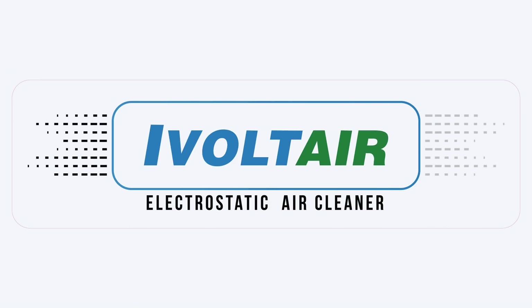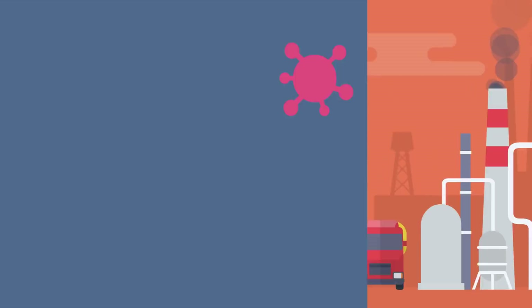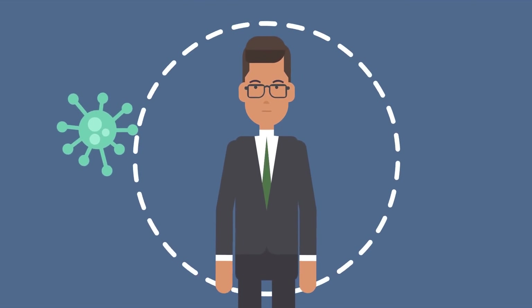Welcome to iVolt. Due to increasing pollution, the need for an air cleaner is increasing to keep yourself safe and healthy.